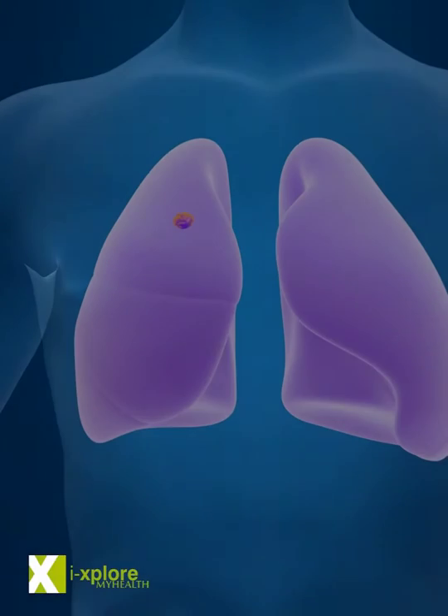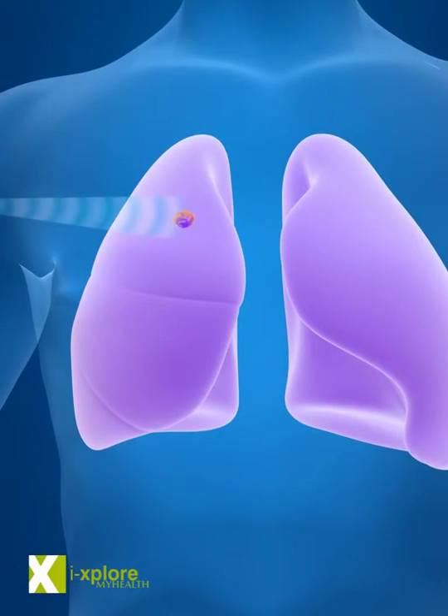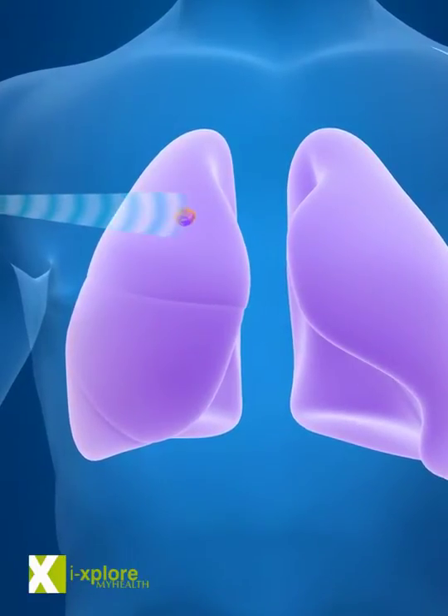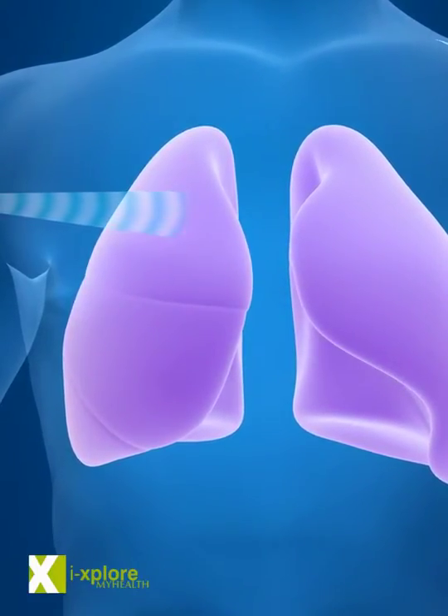Radiation therapy is a local treatment that targets only the tumor area. High doses of radiation are used to kill the cancer cells, causing the least possible damage to the surrounding tissues.